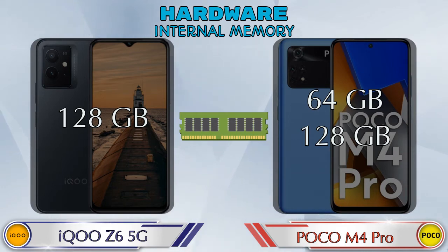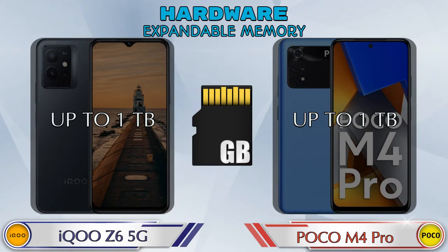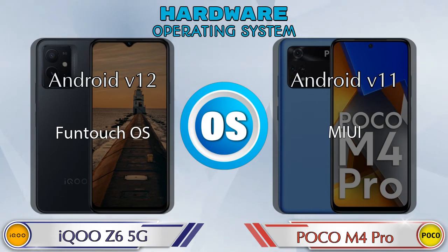POCO M4 Pro has two storage options: 64GB and 128GB. In both phones, expandable memory is up to 1TB. For operating system, iQOO Z6 5G runs Android v12 and POCO M4 Pro runs Android v11.